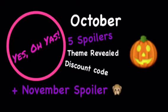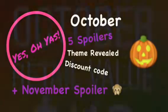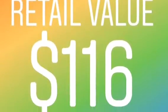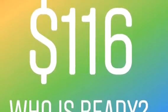Hey guys, welcome back! It's time for spoiler number five for their October box. The October box value retails for a hundred and sixteen dollars this month, so if you're ready, let's get started.